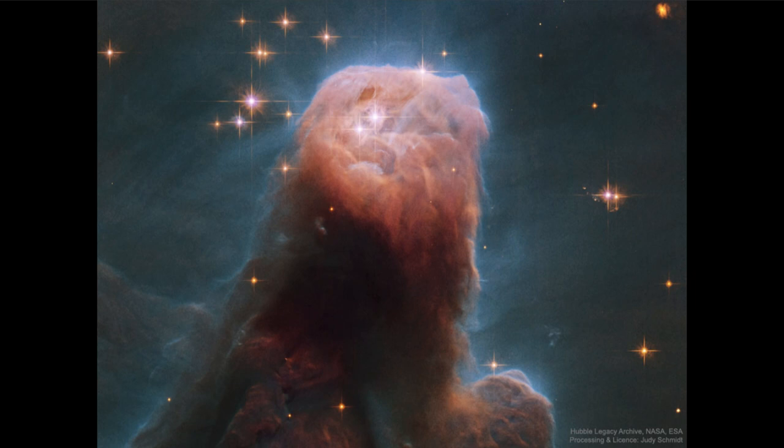So we have the denser region here which is where stars will continue to form. While it may look relatively small, the top of the cone here is actually two and a half light years across.